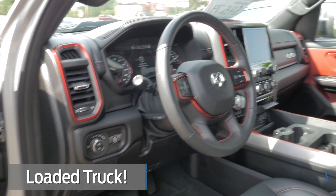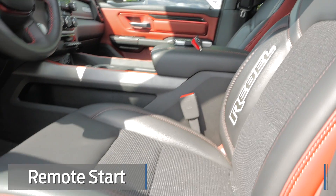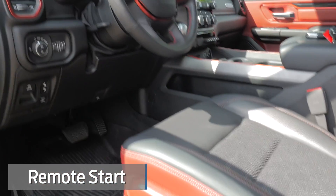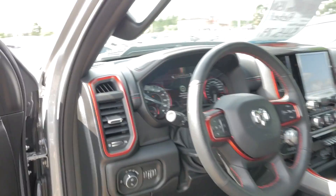This thing is loaded. Navigation, heated seats, heated steering wheel. It has the air ride suspension, remote start as well, and power pedals. Quite a few options on the truck.